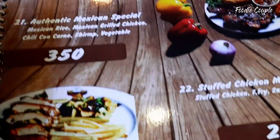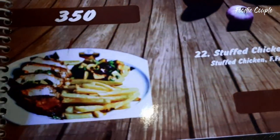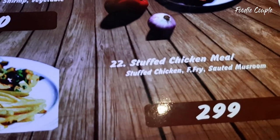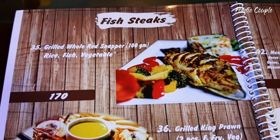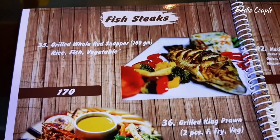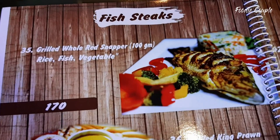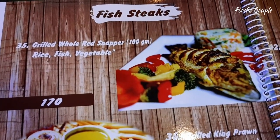There is a set meal option. We choose the stuffed chicken meal. Here is stuffed chicken — you can see chicken, french fries, and sautéed mushrooms. Here are fish steaks, which is called red snapper, a special food. The red snapper is $1.70.